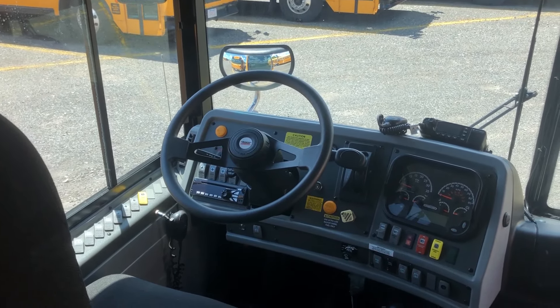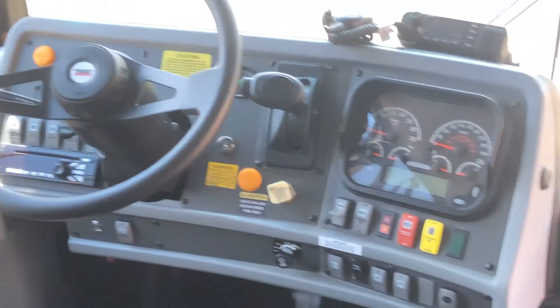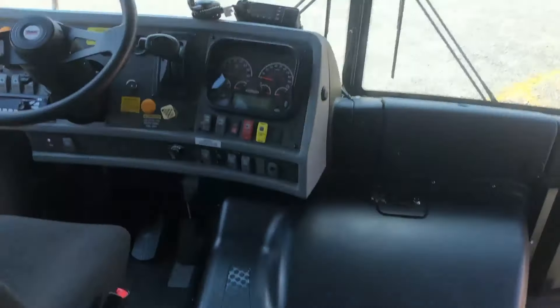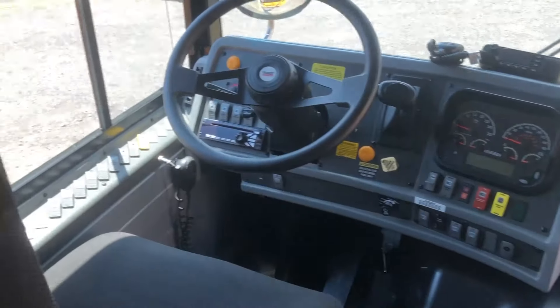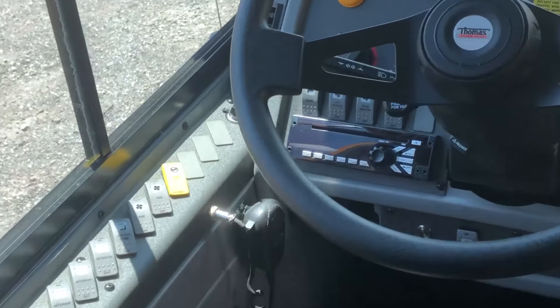This is Sky's channel here. 2018 EFX Tour Plus 4.1, all LED around here, cross-views. The interior's a little hot in here right now. FM radio.